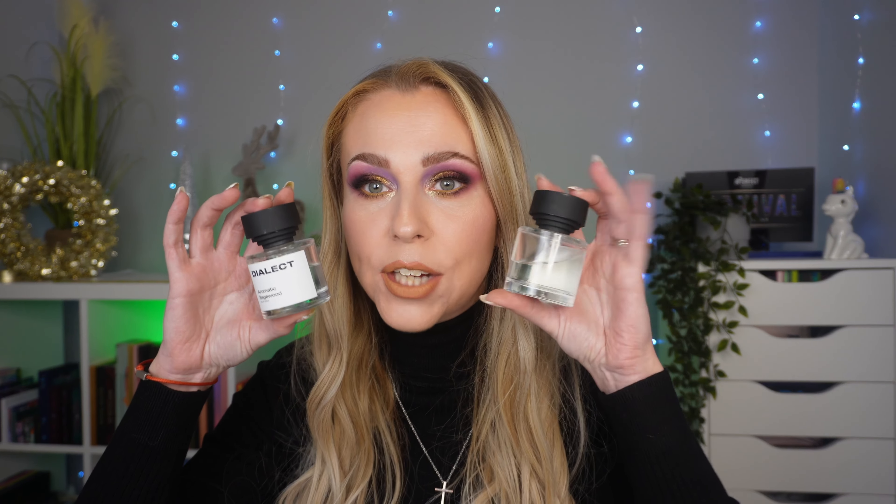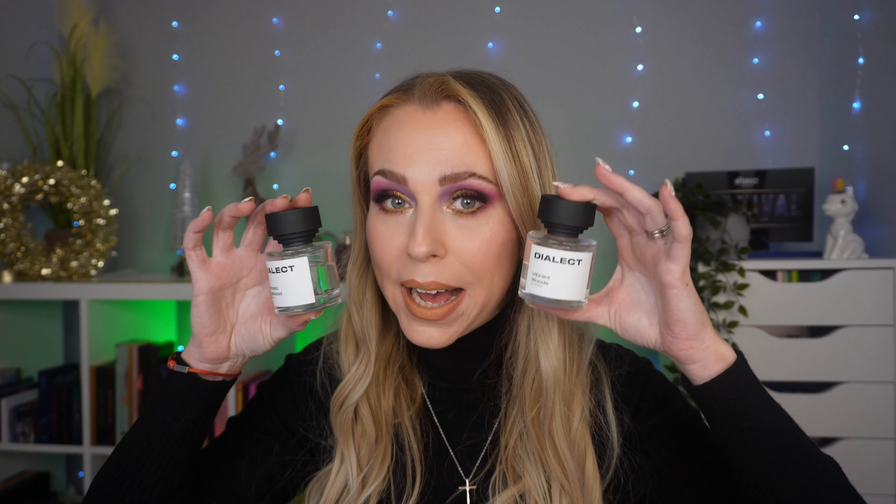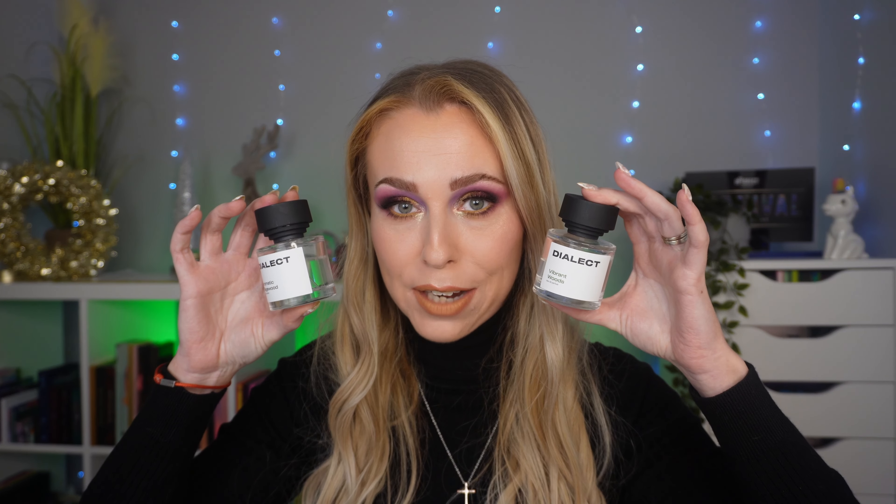Look at the packaging — super cute, stylish, minimalist, simple packaging, and that is why you're not paying a lot of money for these fragrances. These are the two that I have had in my collection for a little while now, and as you can see I've used this one a lot. This one is the Vibrant Woods, absolutely gorgeous.